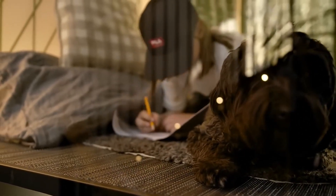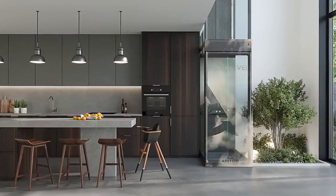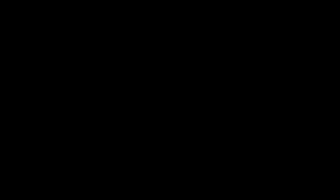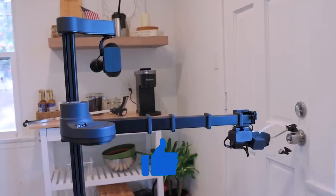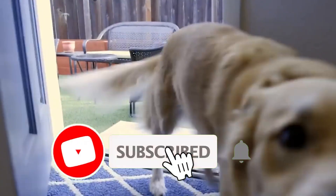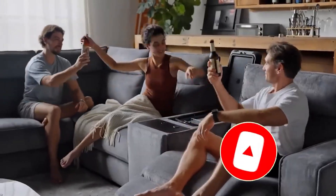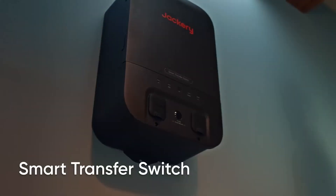Thanks for watching Exciting Machines! We hope you enjoyed discovering these amazing inventions that are truly on another level. The future is full of mind-blowing technology, and we'll keep bringing you the most incredible innovations that push the limits of what's possible. Which invention impressed you the most? Let us know in the comments! Don't forget to like, share, and subscribe for more exciting content! Hit the bell icon so you never miss an update! Stay curious, stay inspired, and we'll see you in the next video with more groundbreaking machines and futuristic tech!